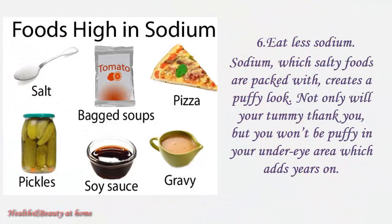Eat less sodium. Sodium, which salty foods are packed with, creates a puffy look. Not only will your tummy thank you, but you won't be puffy in your under-eye area, which adds years on.